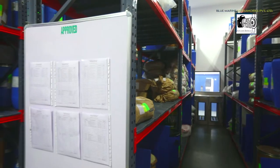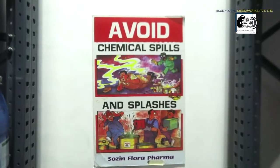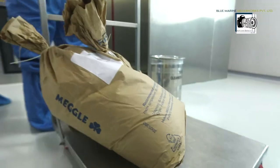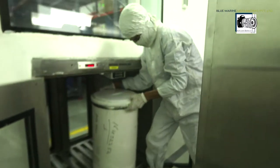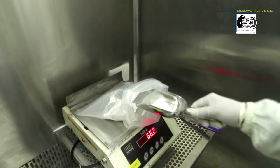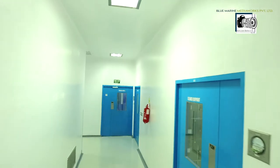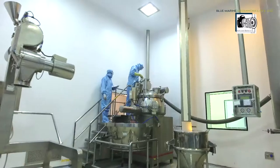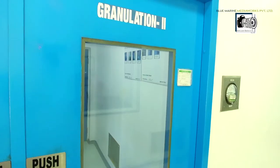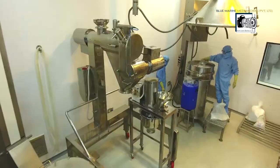From the loading of raw materials to the discharge of dry granules, our high shear mixer granulator allows the entire process to be carried out in a single contained bowl, thus eliminating contact between product, operator, and environment.